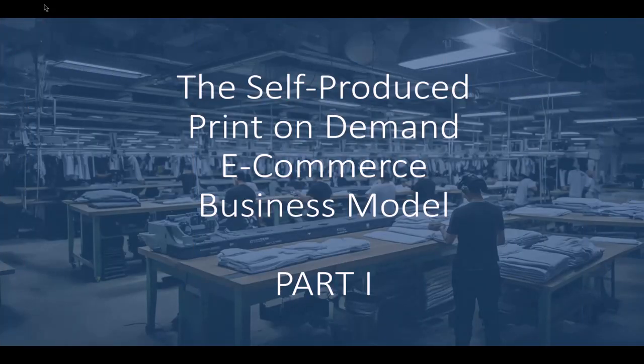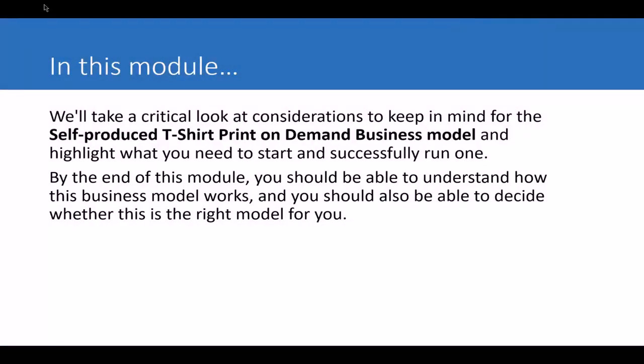Welcome to this module. We are going into the self-produced print-on-demand e-commerce business model, and this is part one of this model. By the end of this module, you should be able to determine how the self-produced model works and the things you need to start and successfully run one. This is the self-produced model, so you can distinguish it from the dropshipping model.